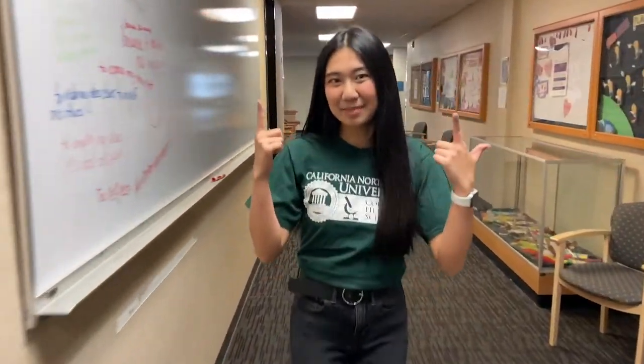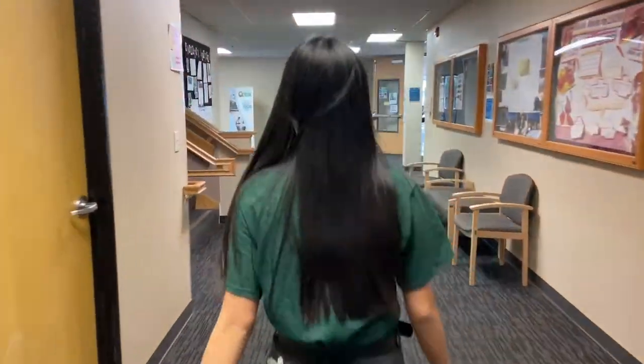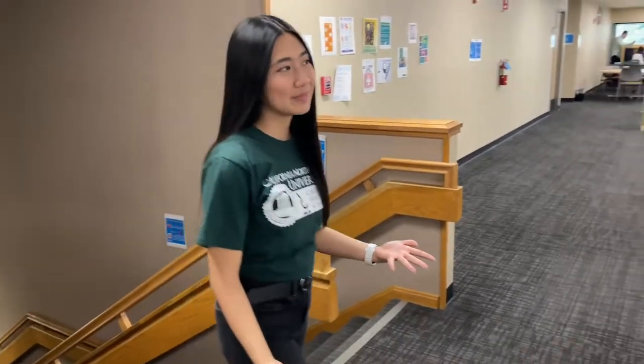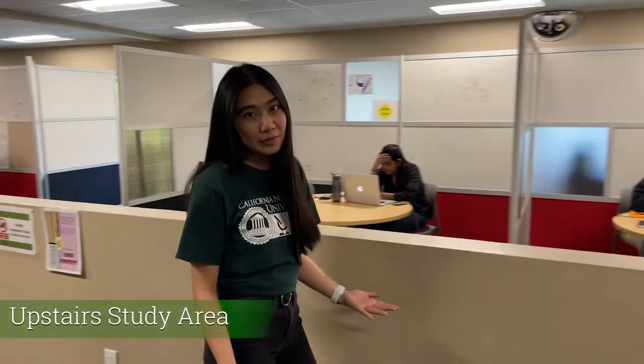Now, let's take a look upstairs! If you want to study in an area with more privacy, you might want to come up here. As you can see, the study area is divided into cubicles with whiteboards, so you can either study by yourself or with a few friends.